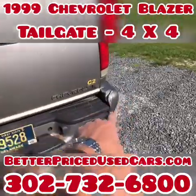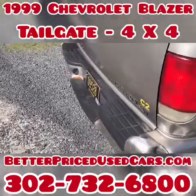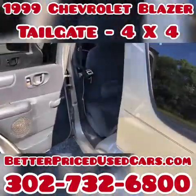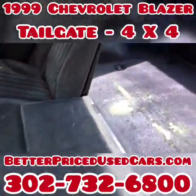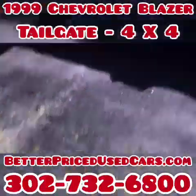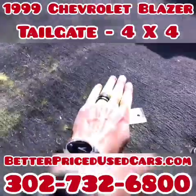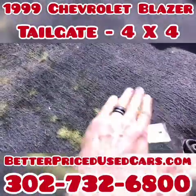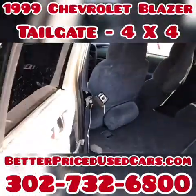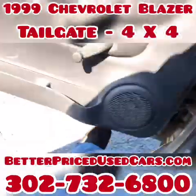It does have one dent here on this side of the bumper — I think that would actually pop back out. We don't really do any body work; body work is a slippery slope. Once you start doing body work, that's just a rabbit hole. That's not a stain — that's because the tint is bad, that's the sun. See, now it's on my hand. That's not the carpet; that's the light, just so you can see. In the camera it looks like the carpet is stained, but it's not — it's the light.